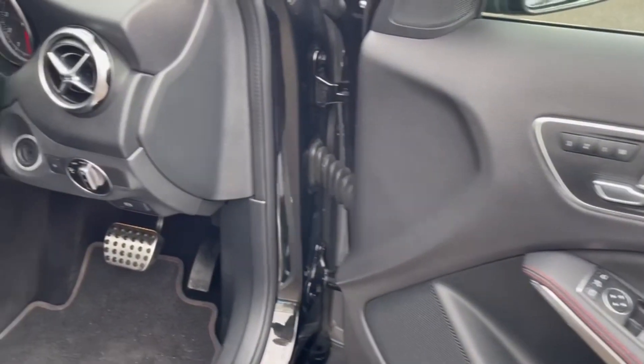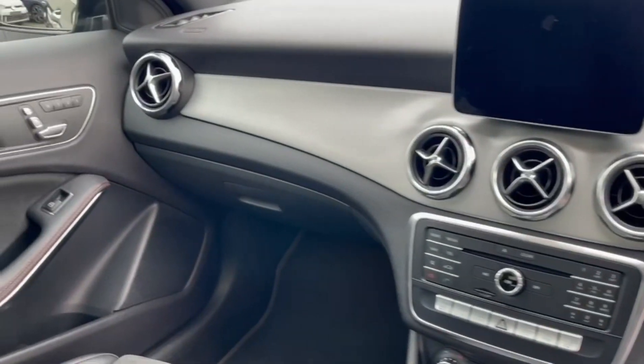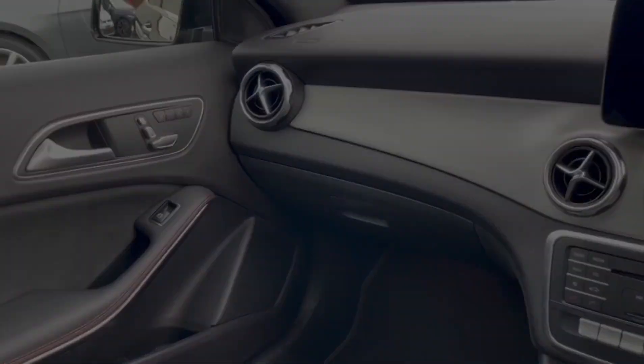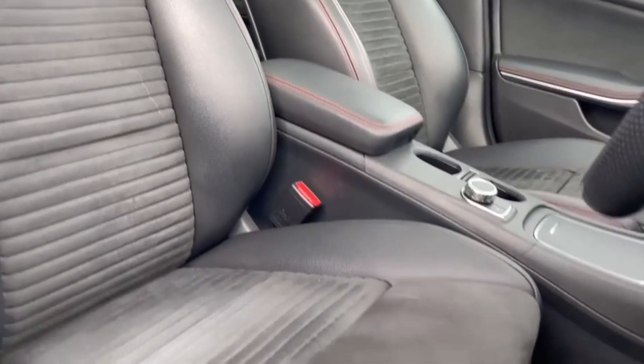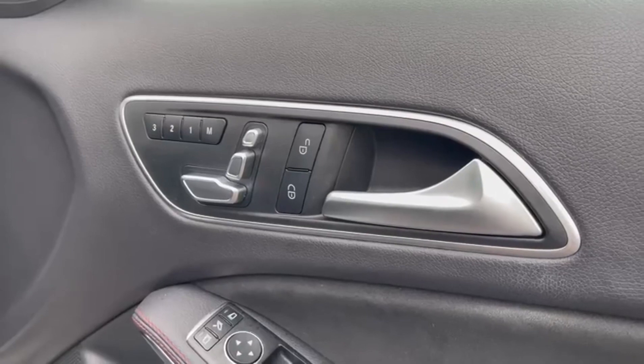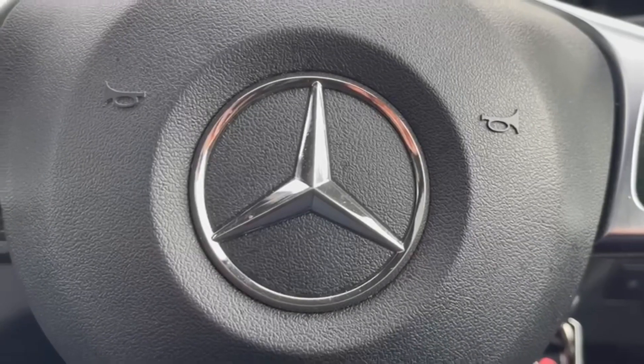Making our way inside, there's a fantastically modern interior with that red stitch detailing continuing, including on the steering wheel. The front seats come in the sport design offering excellent comfort, and they also offer electrical adjustment which can be found on the door. It includes memory functionality as well, to save up to three seating positions.